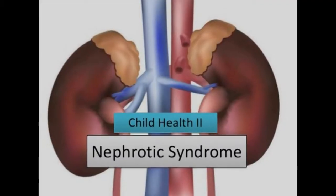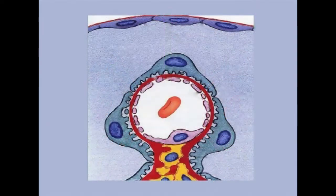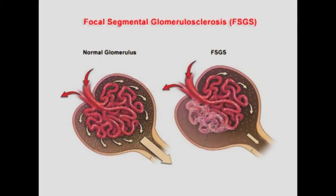The primary causes of nephrotic syndrome include minimal change disease, which is the most common cause in children. This disorder results in abnormal kidney function, but when kidney tissue is examined under a microscope it appears normal or nearly normal, and the cause typically cannot be determined. Another primary cause is focal segmental glomerulosclerosis, characterized by scattered scarring of some glomeruli, which may result from another disease, a genetic defect, or an unknown cause.